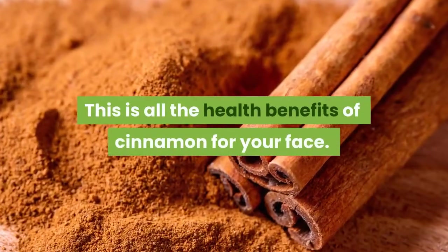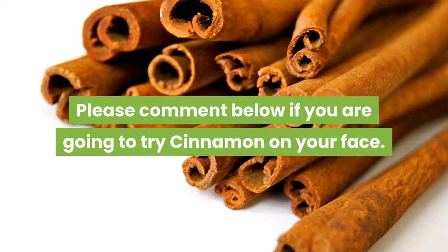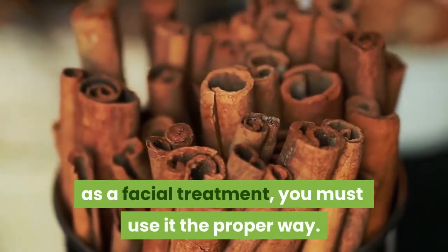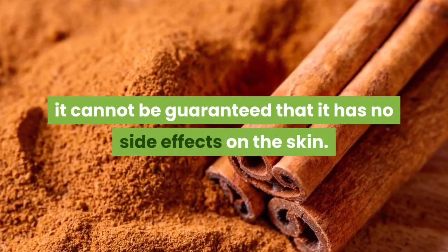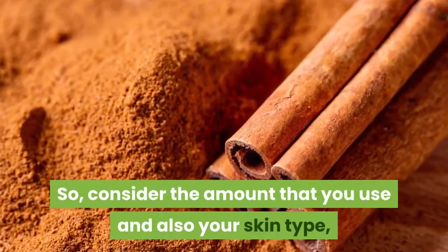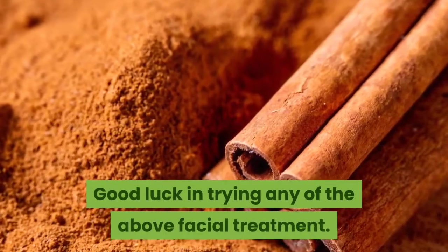This is all the health benefits of cinnamon for your face. Please comment below if you are going to try cinnamon on your face. But remember, when you use cinnamon as a facial treatment, you must use it the proper way. Although it's a natural ingredient, it cannot be guaranteed that it has no side effects on the skin. So consider the amount that you use and also your skin type, and whether you have an allergy. Good luck in trying any of the above facial treatments.